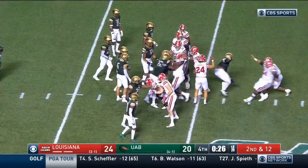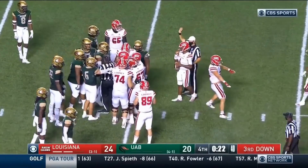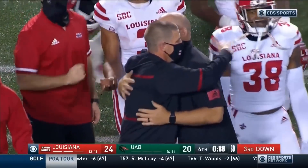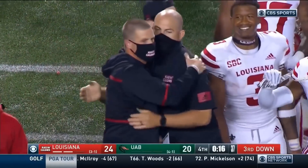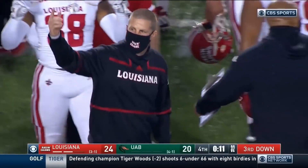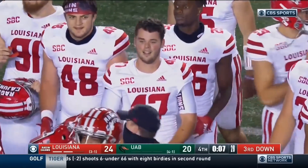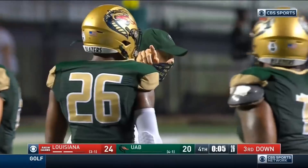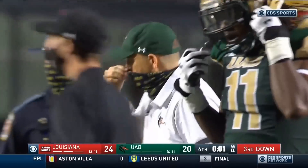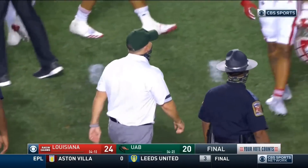Louisiana's third longest active win streak in the FBS — and that is about to continue. They reached a program record 19th ranking after their great 3-and-0 start to the year — hadn't been ranked since 1943. Tonight, thanks to special teams: Chris Smith with the kickoff return touchdown, and Reese Burns with the huge punt. Louisiana wins this one 24-20.